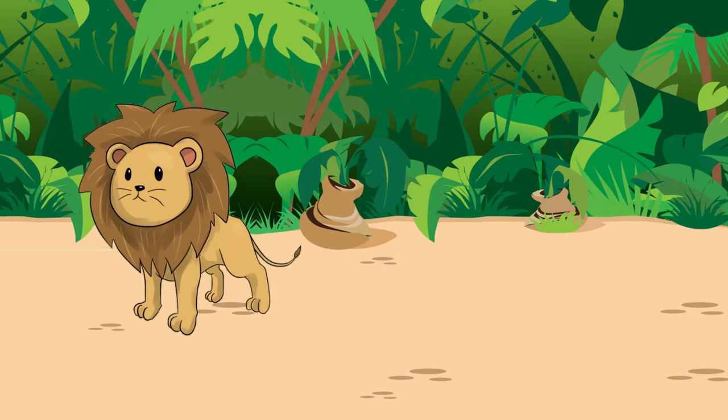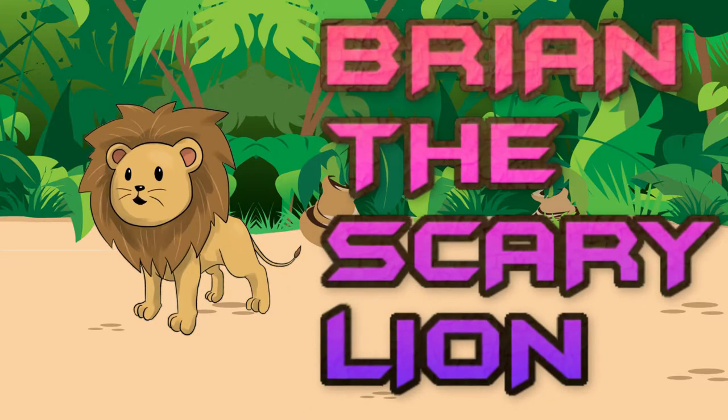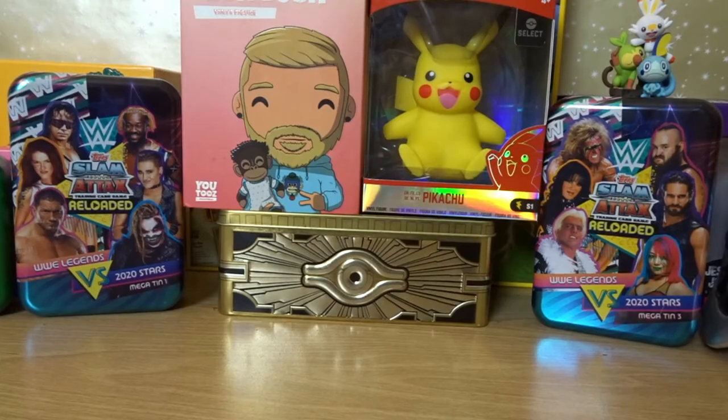Rawr, I'm a scary lion! Hi guys, Brian the scary lion back with another video and it's time to collect some more crap.